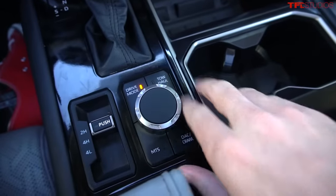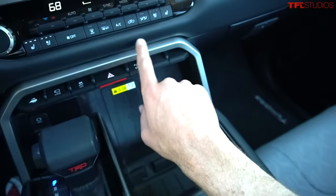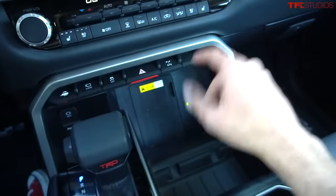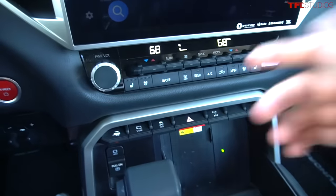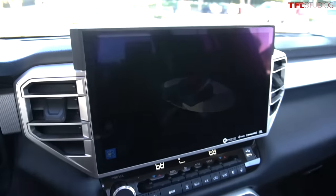It is a little odd that all the driver controls like multi-terrain select and crawl control are down here, but the rear locker is actually up here on the dash. I think it would be better if there was a separate button down here for that rear locker, but at least it's a toggle and these toggles feel truly awesome. Let's check out the camera views while we're at it.